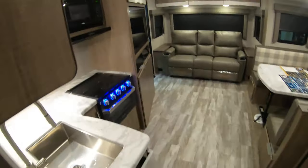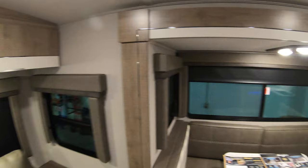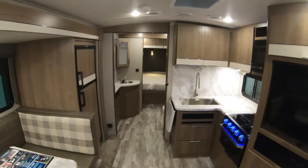This coach is just over 6,000 pounds dry, so it's definitely a nice half-ton option with a weight distribution hitch and a brake controller. Great couples coach from Grand Design Imagine. Once again, this is Chris Yost, aka Camper Chris, here at Bullion RV in Duluth, Minnesota. If you have any interest in this unit, feel free to call or text me anytime day or night at 218-393-1472. Happy camping!